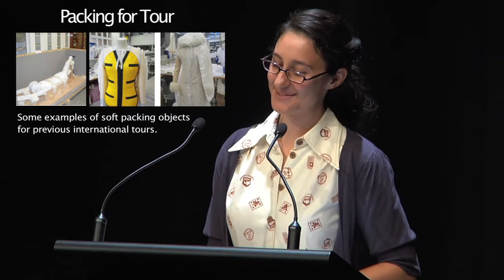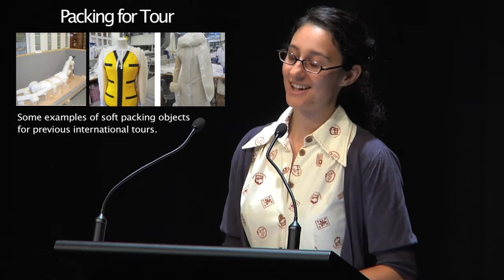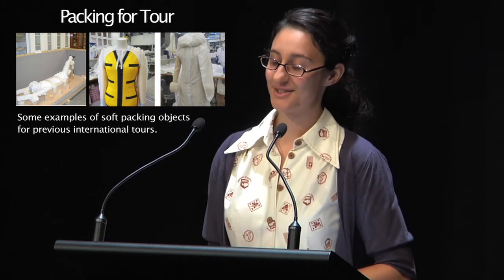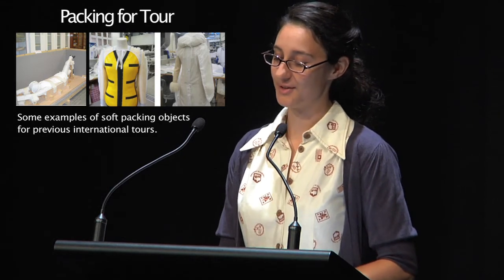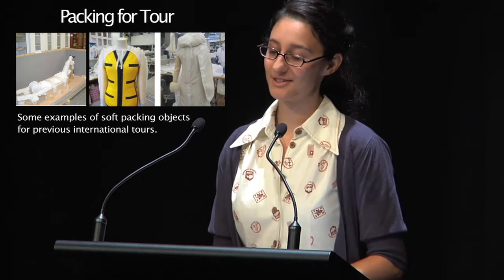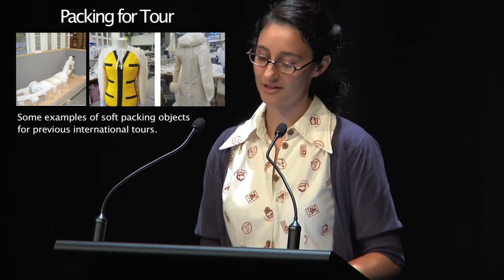This takes me onto talking about packing objects for tours. As I mentioned earlier, in 2010 the V&A sent 20 touring exhibitions to 43 venues worldwide. This undoubtedly shows that touring objects and exhibitions has become a real priority for the Victoria and Albert Museum.